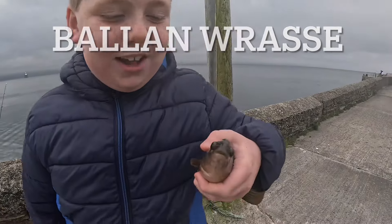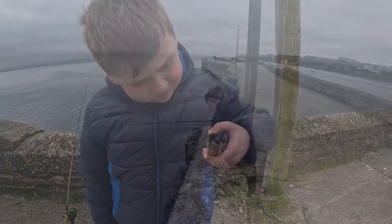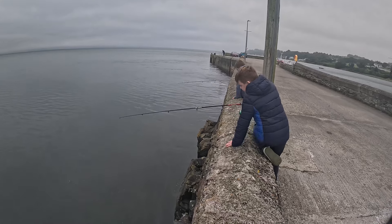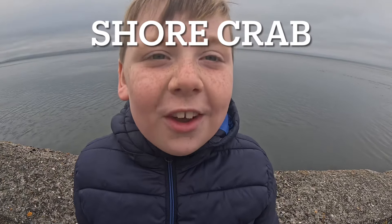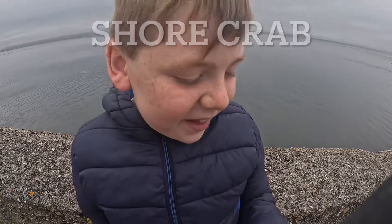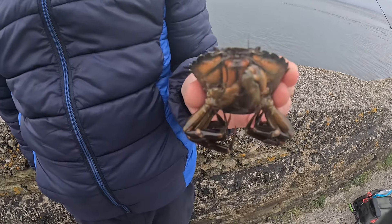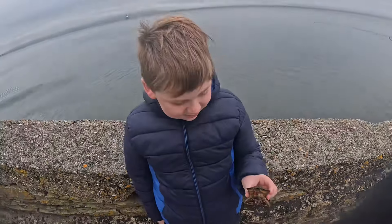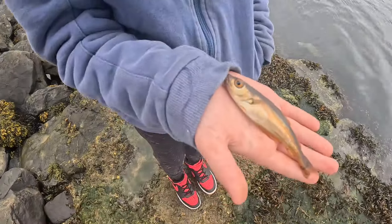Species number one: a little wrasse. Species number two: a common shore crab — this is something we weren't expecting to catch on the rod. Our next species is a tiny tiny baby pollock. Check out the colors on these guys.